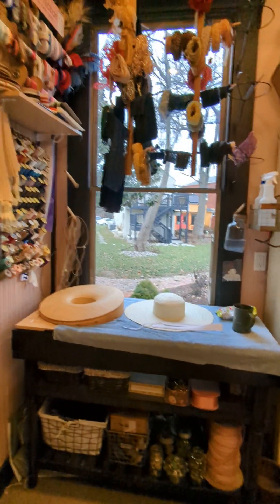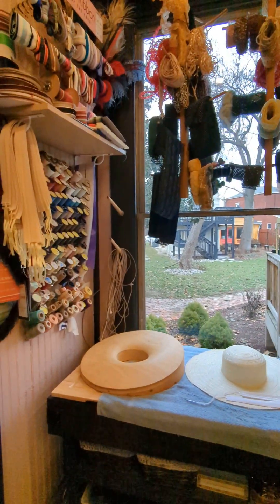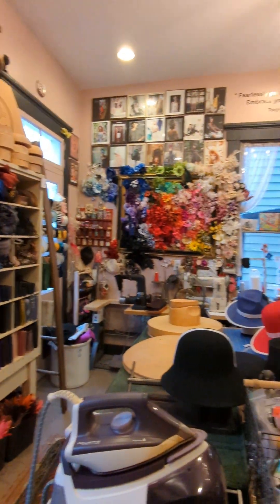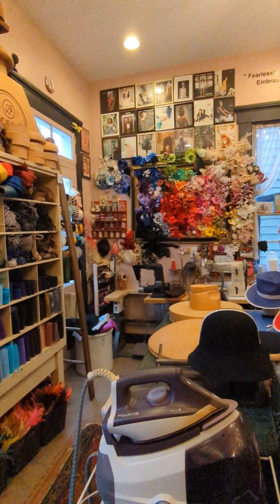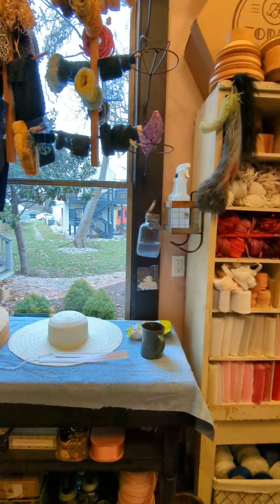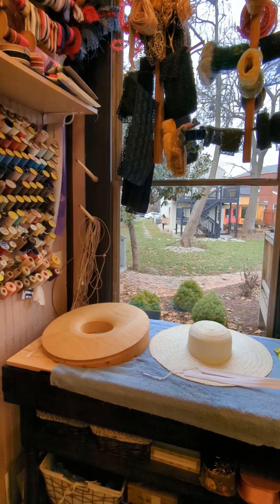All right, welcome back. I just want to give you a little sneak peek of my workspace here in Louisville, Kentucky. We're at the Forme Millinery Hat Shop. I'm Jenny, the life of a Mad Hatter.